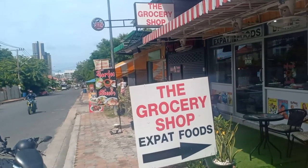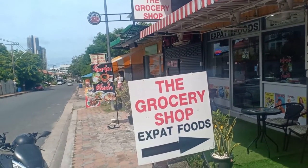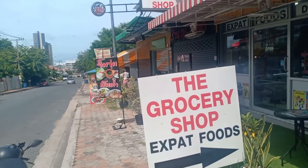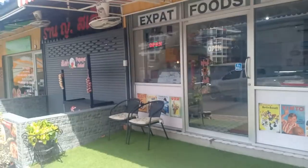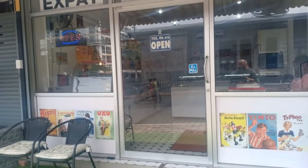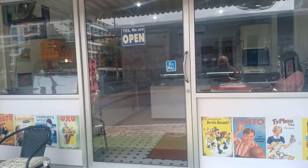Here I am — I am outside the grocery shop for expat foods and it's at the top of Soi 5. Inside they have a fantastic selection of goodies for you to buy, everything that reminds you of home. So let's go in and have a look.